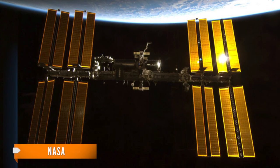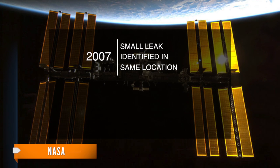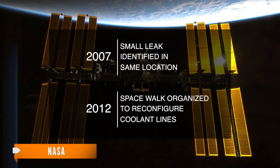The space station has had this problem before. A small leak was found in 2007 in the same location as the current problem. And in 2012, a spacewalk was organized to rewire coolant lines and install a spare radiator.